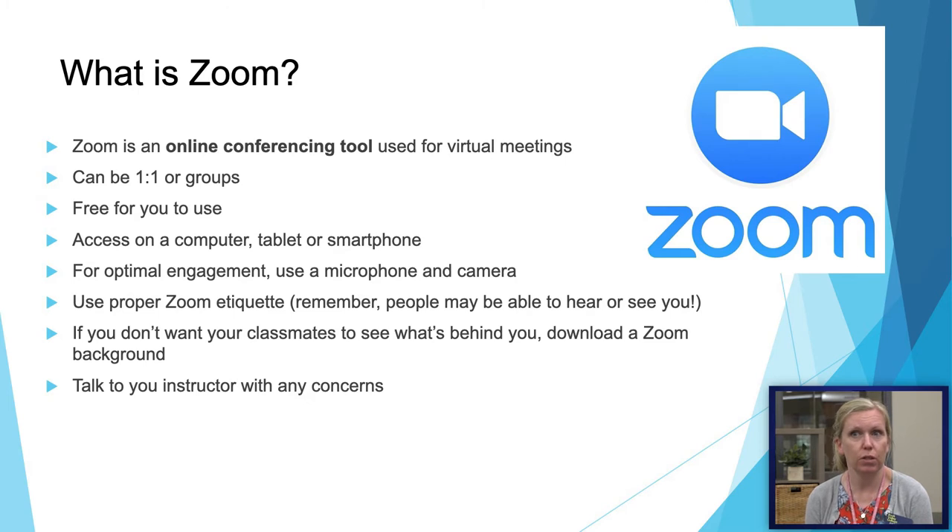Zoom is an online conferencing tool that you may use in some of your classes. It is used for virtual meetings, either one-on-one or group meetings, and it is free. You can access it from a computer, tablet, or smartphone. We recommend using your microphone and camera in class so that you can actively engage with your instructor and classmates. Make sure you use proper Zoom etiquette, and if you have any issues with Zoom, you can reach out to your instructor.